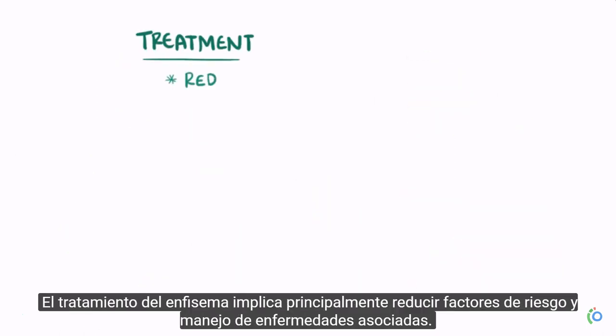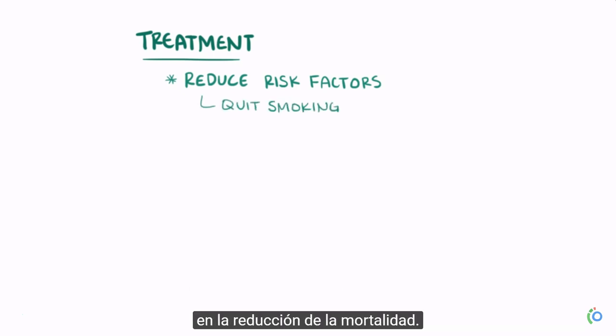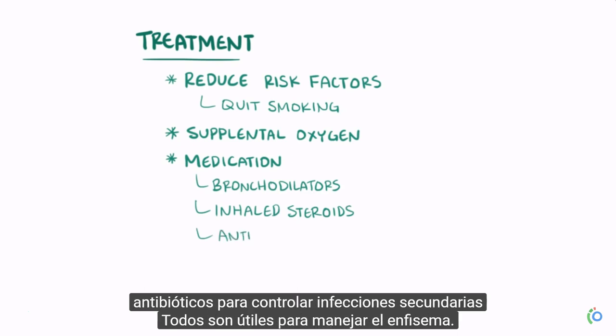Treatment of emphysema largely involves reducing risk factors and managing associated illnesses. Since smoking is a major cause of emphysema, stopping smoking is a major factor in reducing mortality. Supplemental oxygen, as well as certain medications like bronchodilators, inhaled steroids, and antibiotics to control secondary infections, are all helpful in managing emphysema.